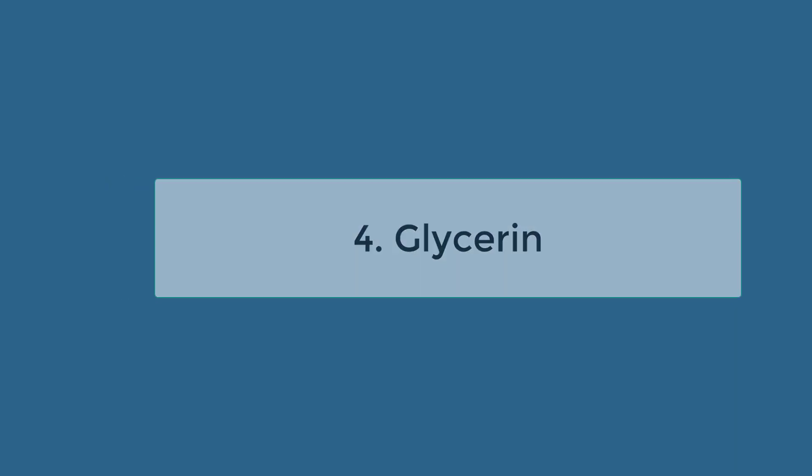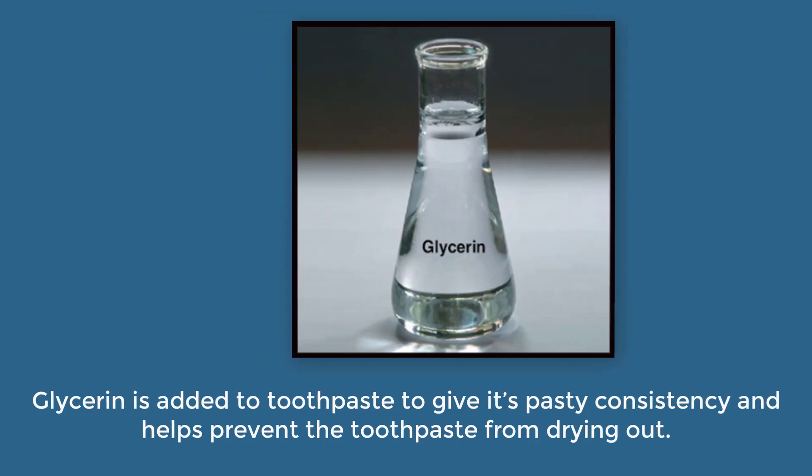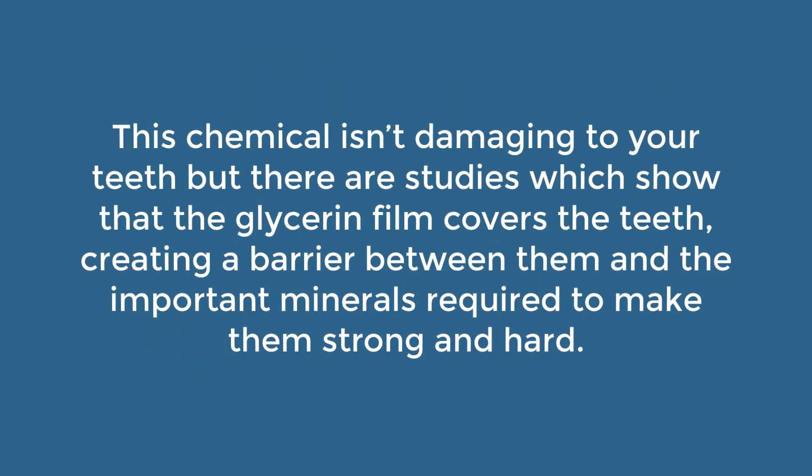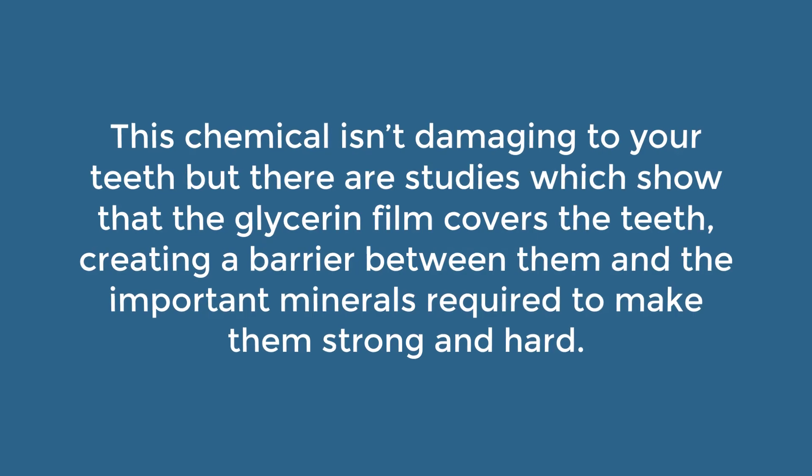Four: glycerin. Glycerin is added to toothpaste to give it its pasty consistency, and it helps prevent the toothpaste from drying out. This chemical isn't damaging to your teeth, but there are studies that show that the glycerin film covers the teeth, creating a barrier between them and the important minerals that are required to make them strong and hard.